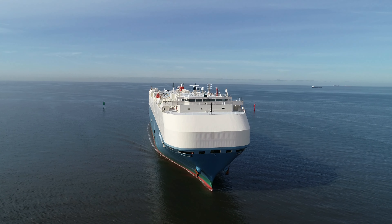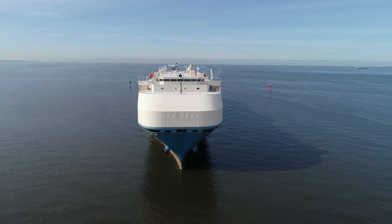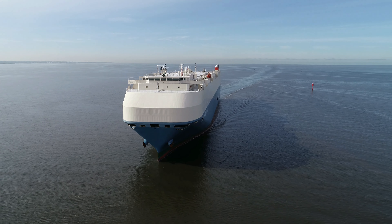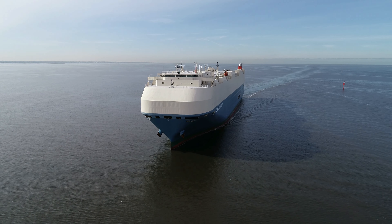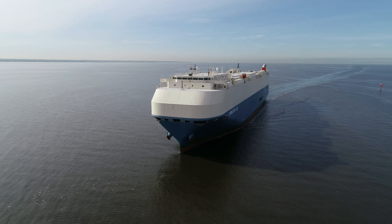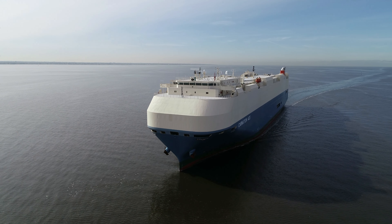Port Kembla is on the east coast of Australia, just south of Sydney — I would imagine it's done a drop off there. This 11-year-old vehicle carrier, built in Japan with a length of 199 metres by a width of 32 metres, is a stunning representation of the owner White Bear Maritime.